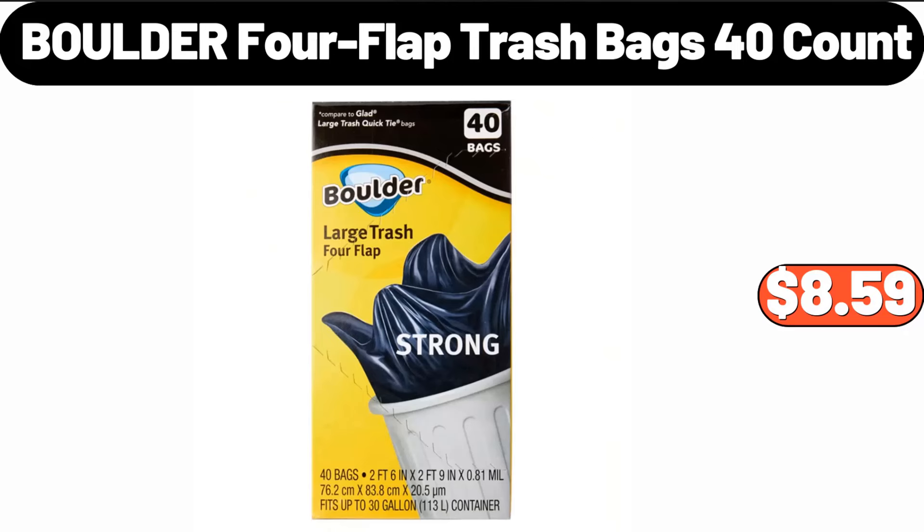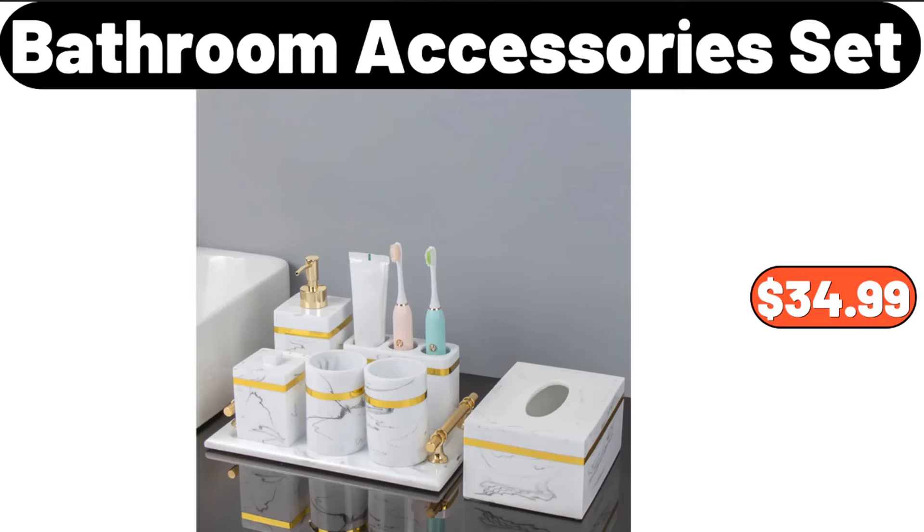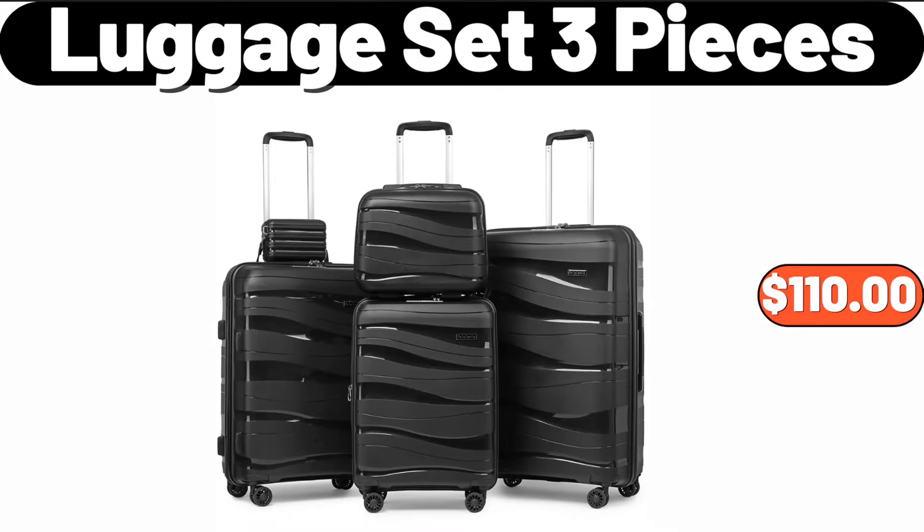Boulder four-flat trash bags, 40-count, $8.59. Seven-piece bathroom accessory set, $34.99. Luggage set three pieces, $110.